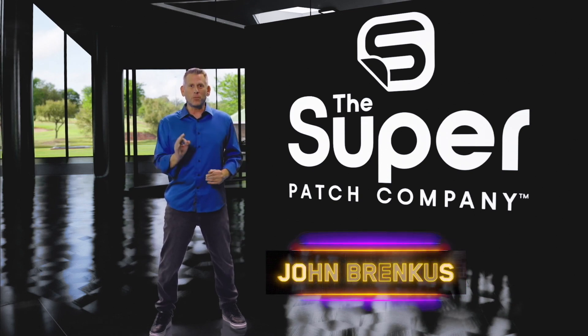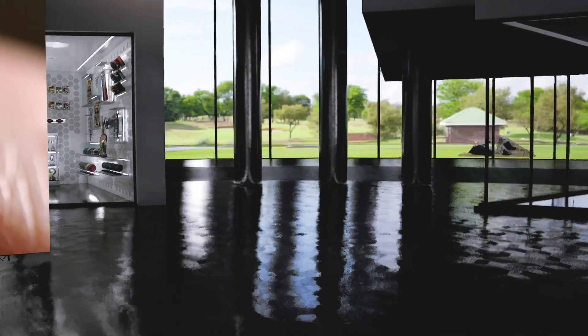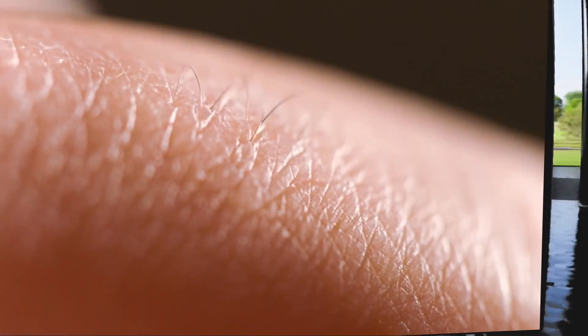And now, the Super Patch Company is unlocking the superpowers of human skin.